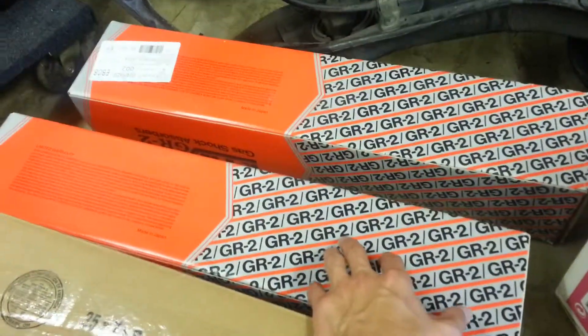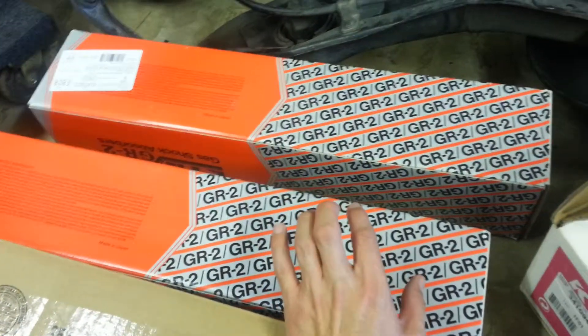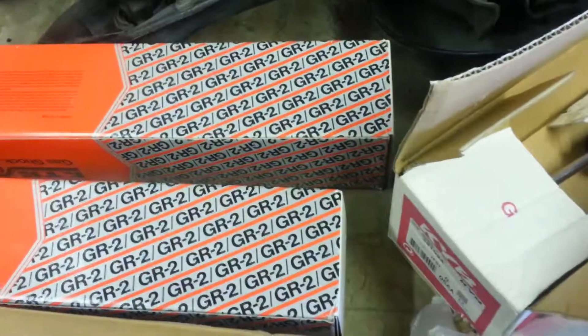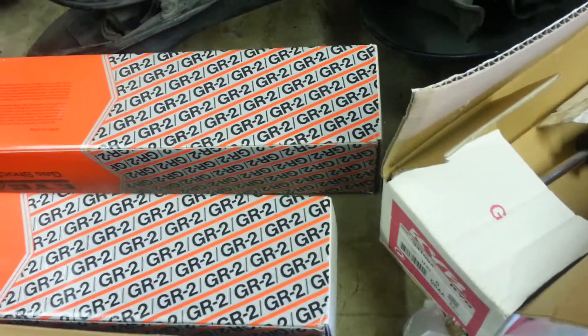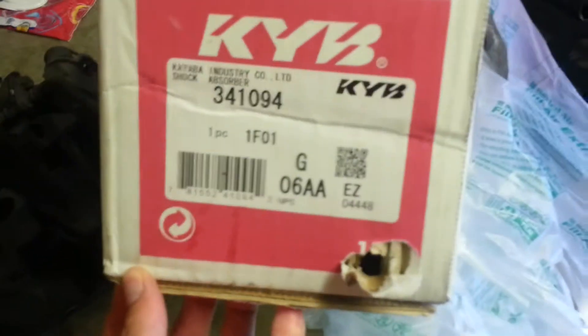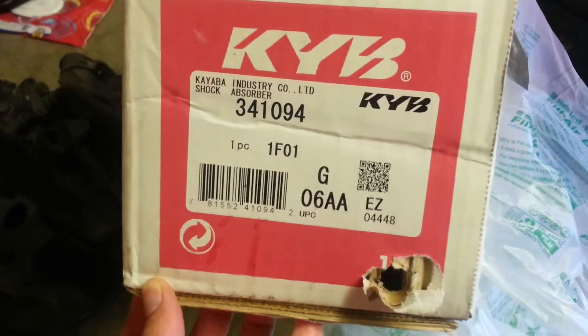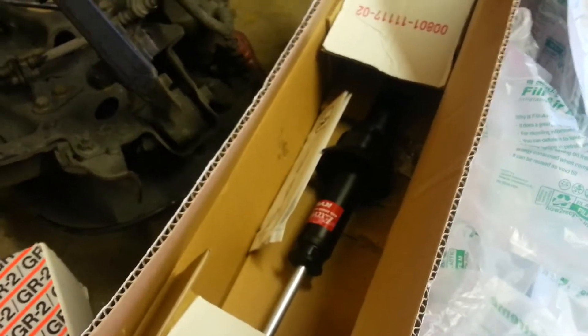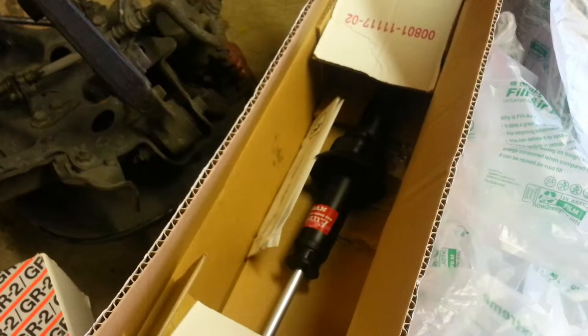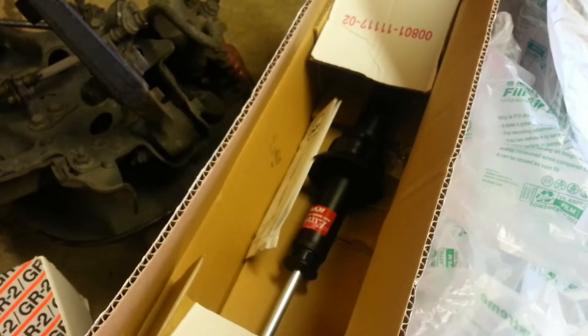These are going to go in one of my CRXs — I don't know which one yet. I might end up picking up a Y49 at the end of this week. I have this one left over, and I don't know who's going to need just one shock for an 89-91 CRX. It's for the SI model — I don't know if they're valved differently or not.